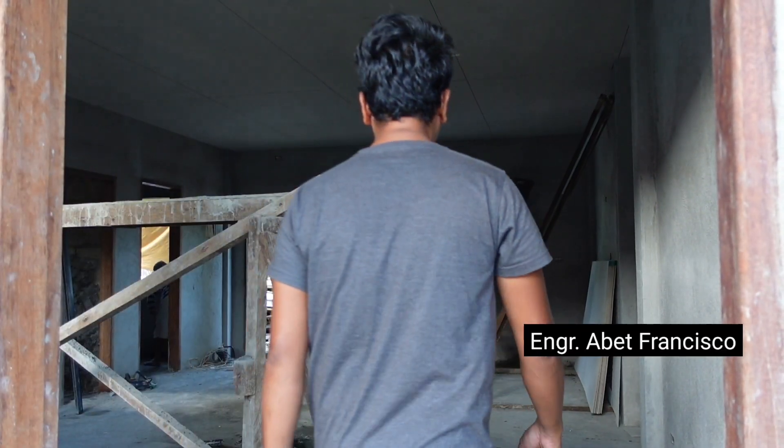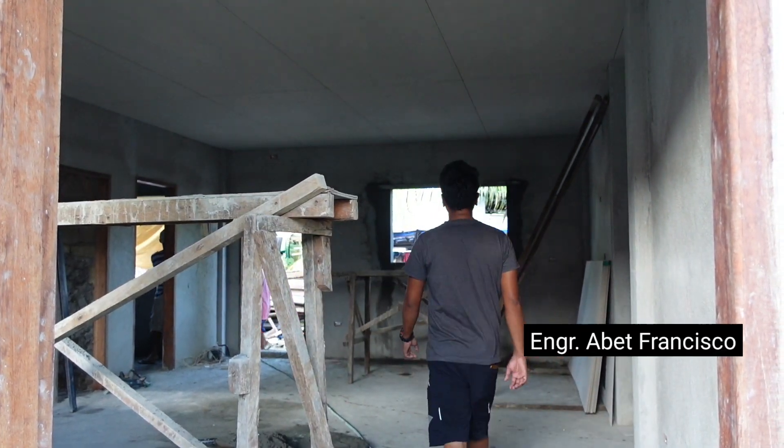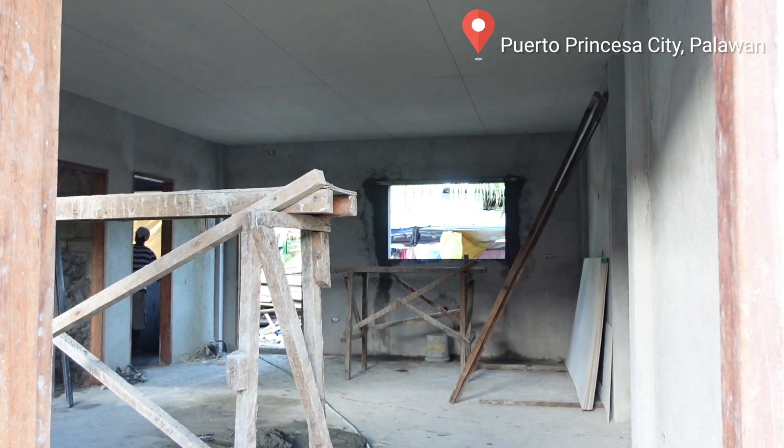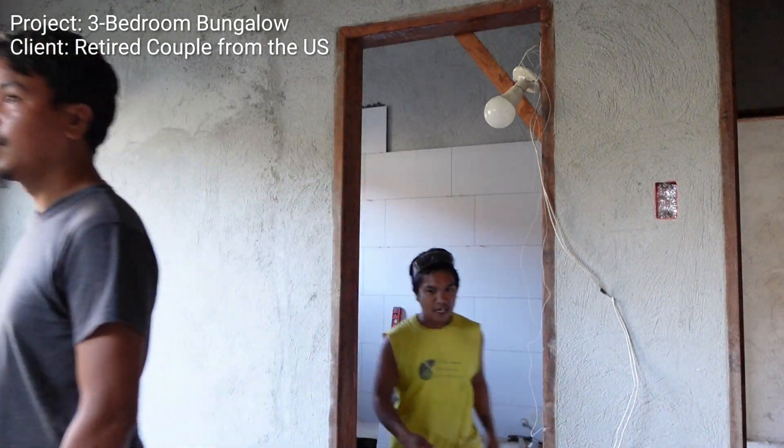Good morning, good morning, mga tangay. It's a beautiful Tuesday morning here in Puerto Princesa. We are now visiting one of our project sites, a bungalow for a retired couple from the States.